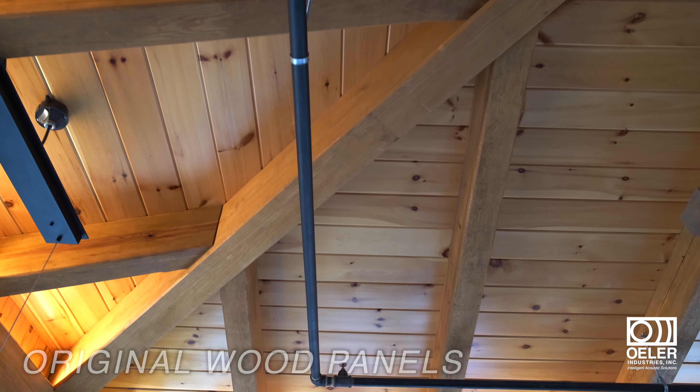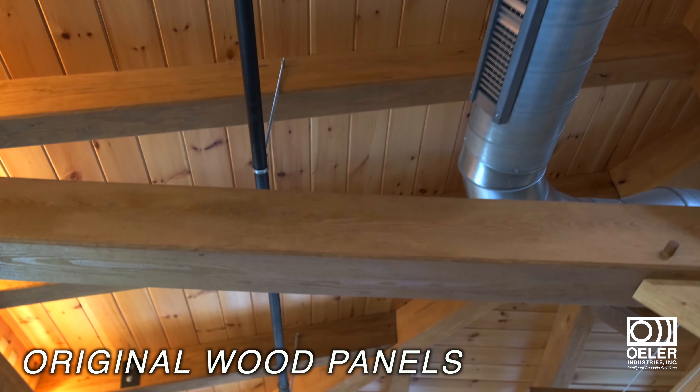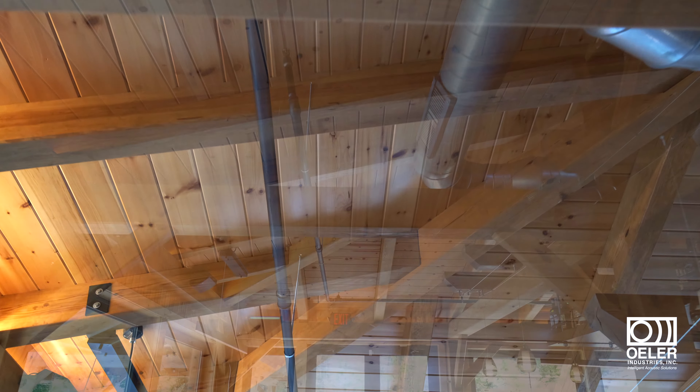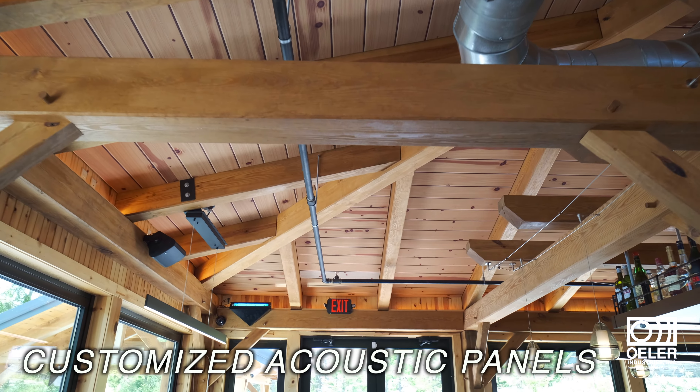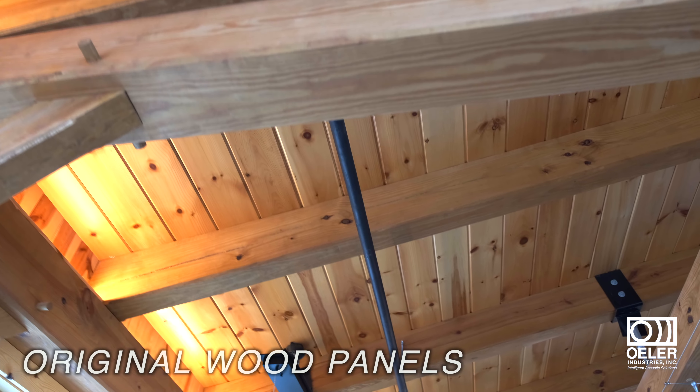And the best part — you can't tell the difference between the original design and our high-quality printed fabric solution. Matt Ohler is a perfectionist and you cannot tell a thing. It's worth every penny and I'm so glad we did it. You cannot tell that there are acoustic panels behind or underneath that. There's no difference. If I held up a picture before and a picture after — the exact same. The knotty pine looks the same, everything. You cannot tell a thing.